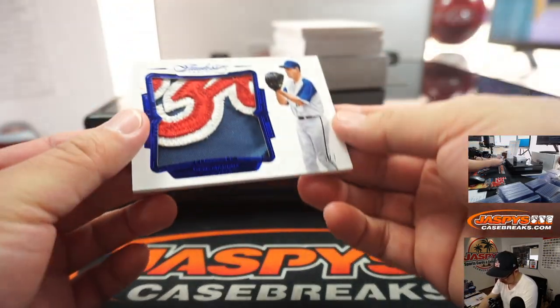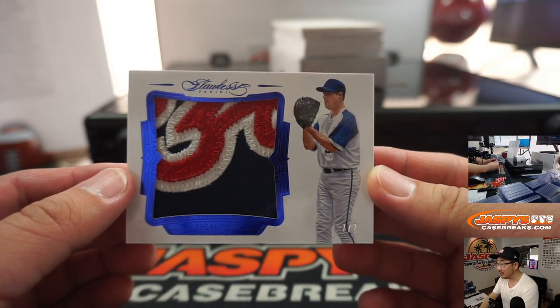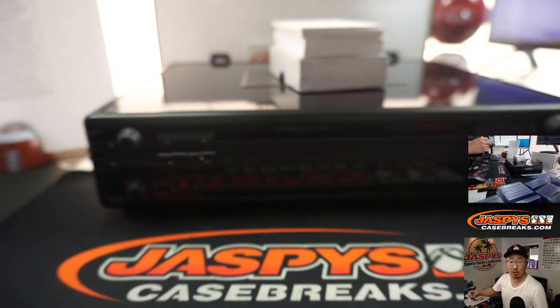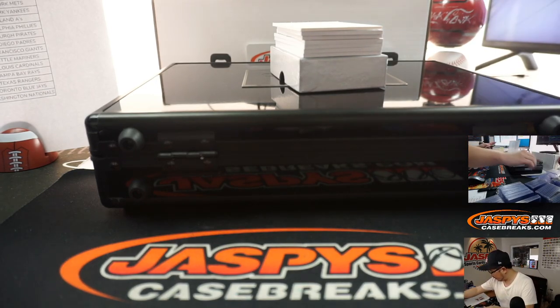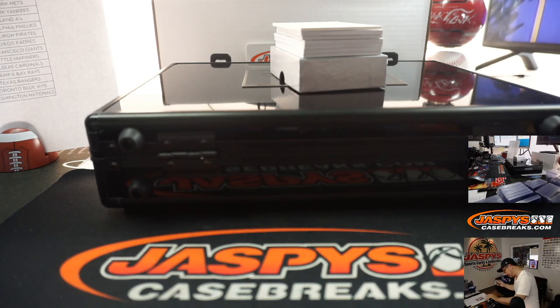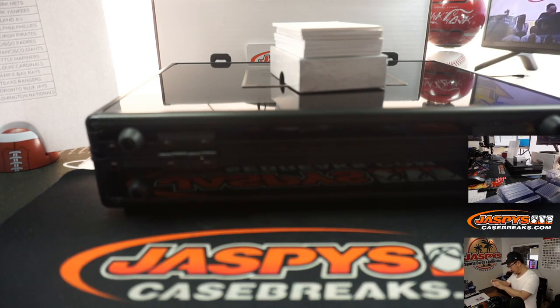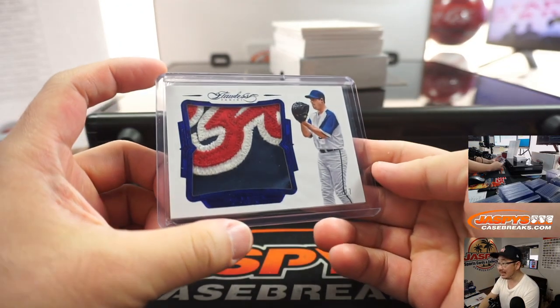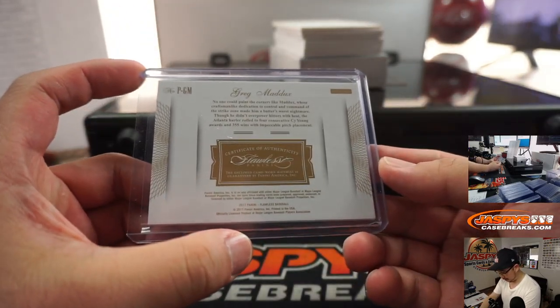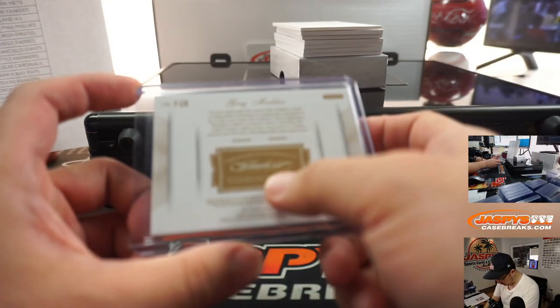Look at this patch — wow! Greg Maddux, 7 out of 7. Daniel Posey picked up the Braves straight up. That's an excellent patch right there. Game-worn material as well.